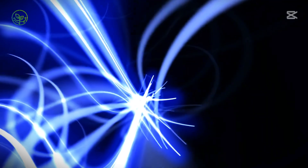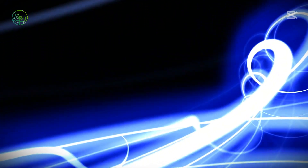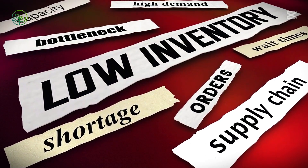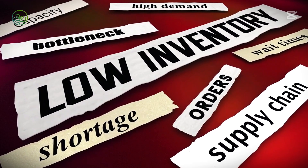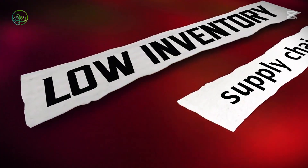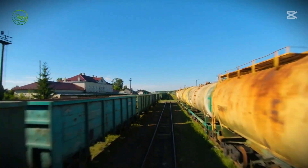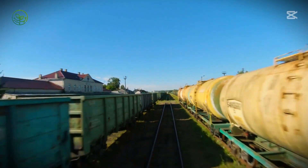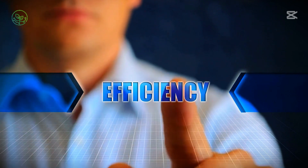Major holidays such as Lunar New Year in China or Christmas in Europe create surges in demand, requiring exporters to scale up operations rapidly. Conversely, supply chain disruptions such as fuel price spikes, trade restrictions, or pandemics can drastically impact availability, leading to sudden shortages or excess stock that cannot be moved in time. Despite these challenges, the industry continuously adapts, finding innovative solutions to maintain efficiency while reducing risks.